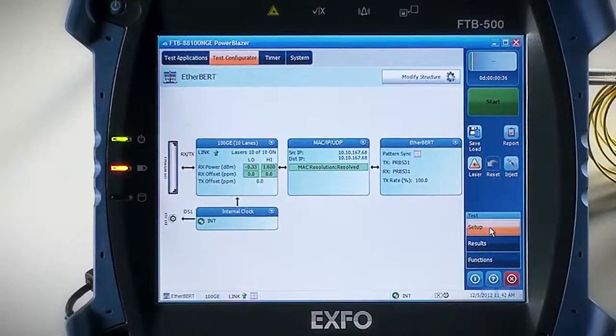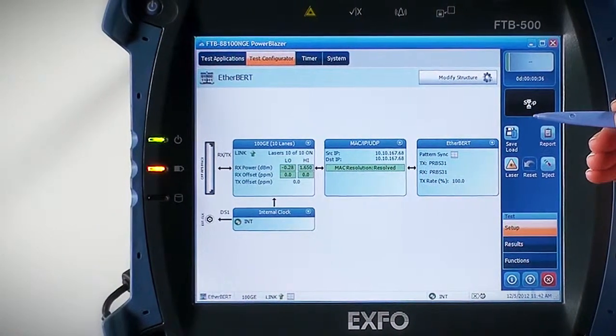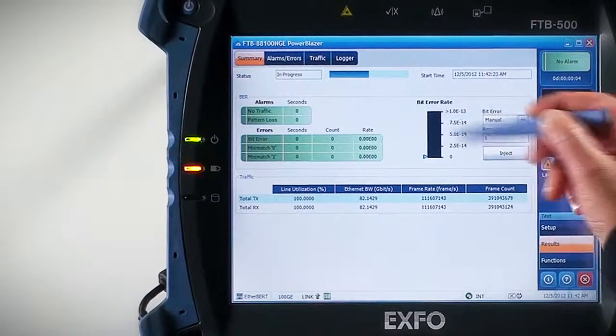When it comes to transport testing, the bit error rate test remains the most frequent test application. The FTB88100 NGE Power Blazer makes it easier than ever to run a bit error rate test from 10-meg to 100-gig on SONET/SDH and OTN converged networks. In addition, the module offers simple pass-fail indicators for meaningful and accurate results.